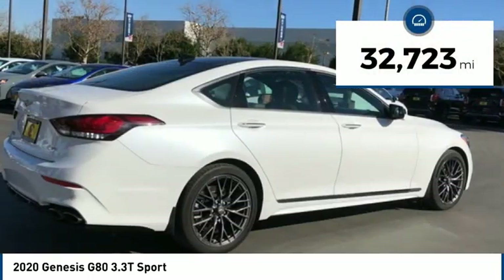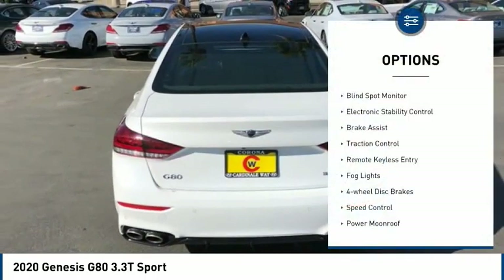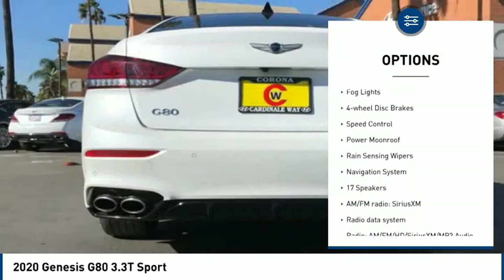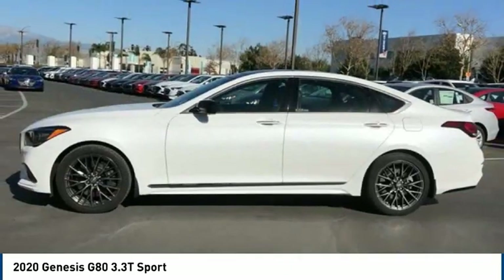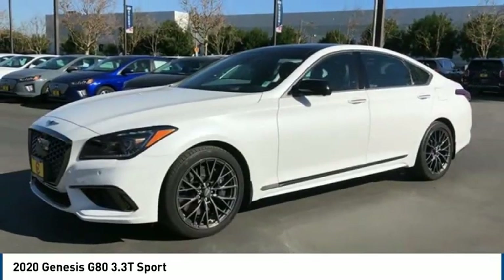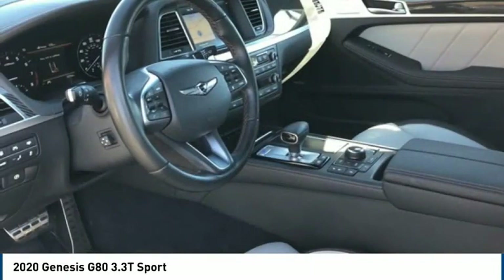This vehicle has less than 35,000 miles. Here are some of this vehicle's great options: blind spot monitor, electronic stability control, brake assist, traction control, remote keyless entry, fog lights, four-wheel disc brakes, speed control, power moonroof, and rain-sensing wipers. Take this vehicle for a spin and see why so many shoppers are now proud owners.